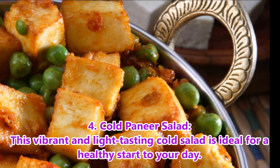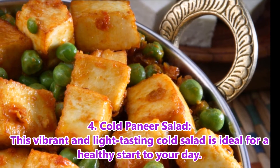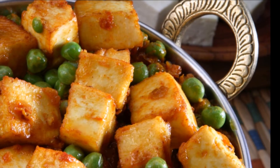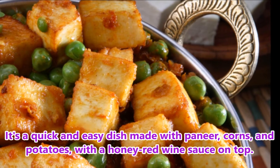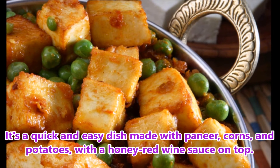4. Cold Paneer Salad. This vibrant and light tasting cold salad is ideal for a healthy start to your day. It's a quick and easy dish made with paneer, corn and potatoes with a honey red wine sauce on top.